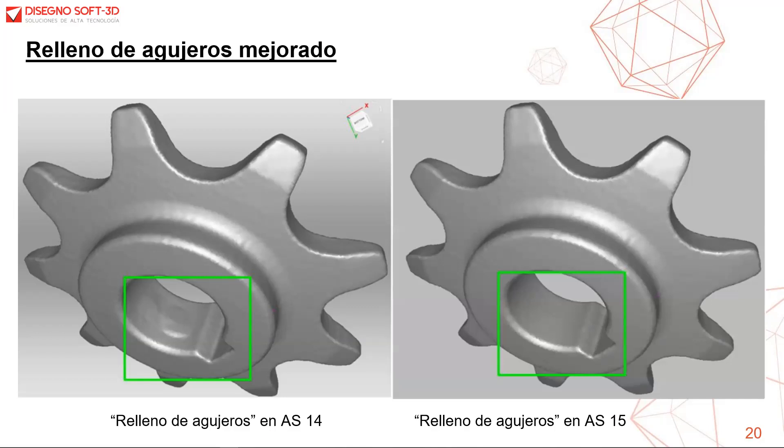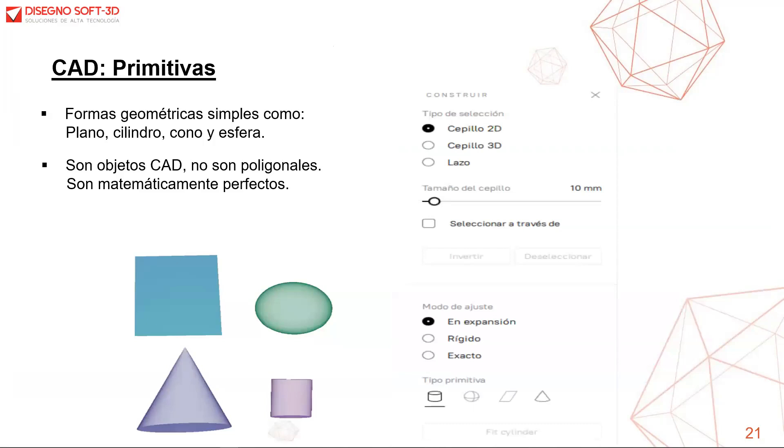Podemos visualizar las primitivas CAD. Estas primitivas son formas geométricas simples tales como plano, cilindro, cono o esfera. Son objetos CAD, no poligonales, por lo tanto son matemáticamente perfectos. Cada una de estas primitivas se agrupa junto con la malla, de manera que los datos se mantienen bien organizados, fáciles de encontrar y de administrar.